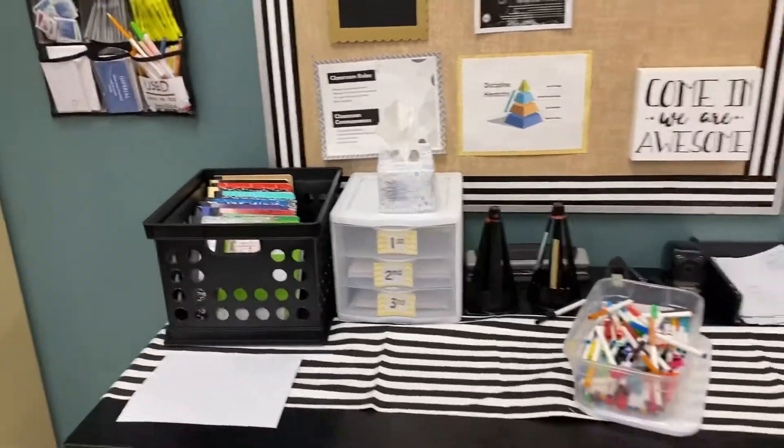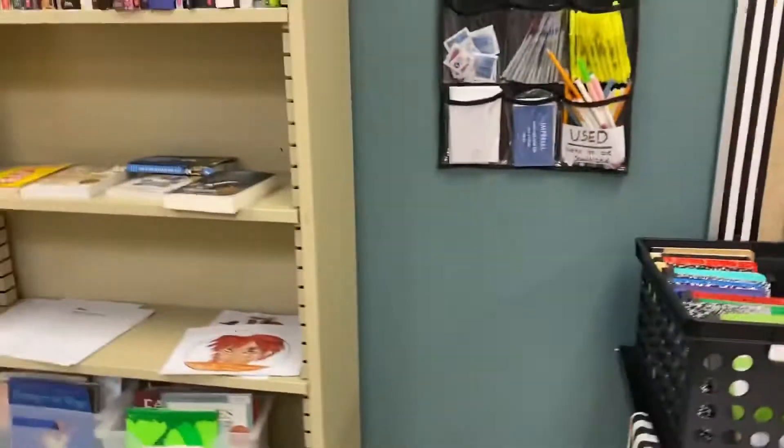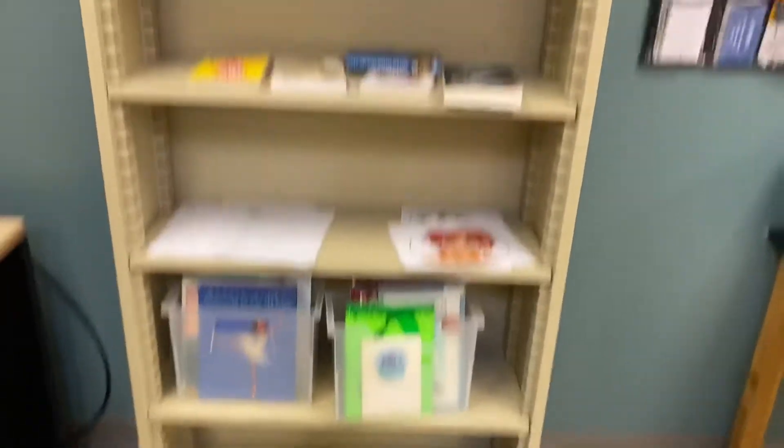And then these are where they keep their journals, because I don't let them take their journals home. So over here we have our lovely growing bookshelf. I have some picture books — this is a work in progress.